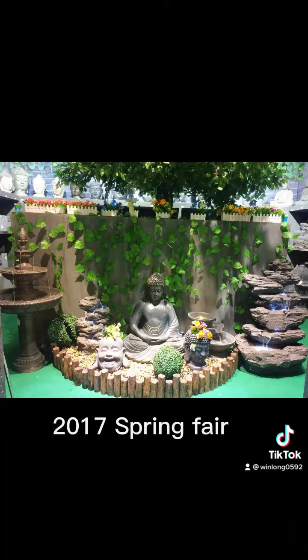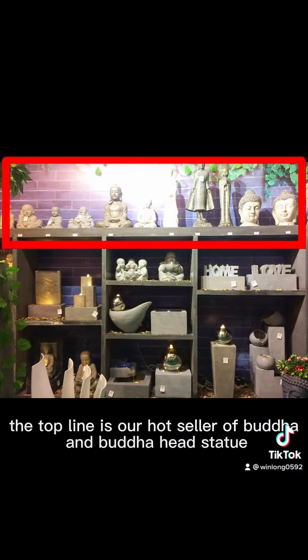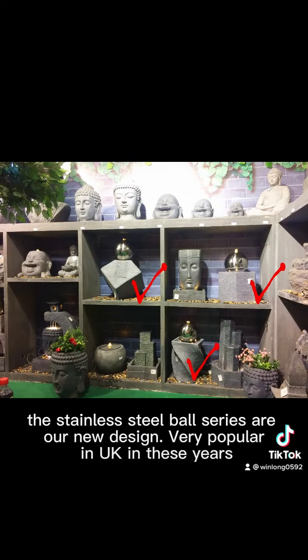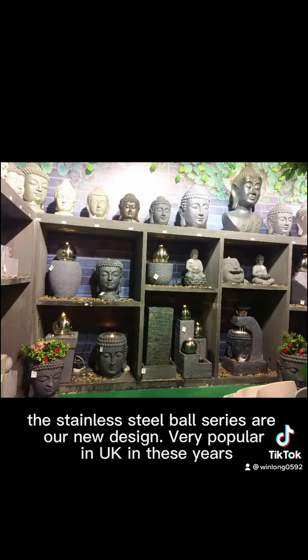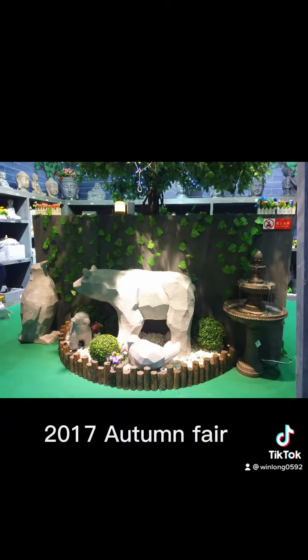2017 Spring Fair. This clear polyurethane fountain was very hot in 2017. The top line is our hot seller of Buddha and Buddha head statue. The stainless steel ball series are our new design, very popular in UK in this year's 2017 autumn fair.